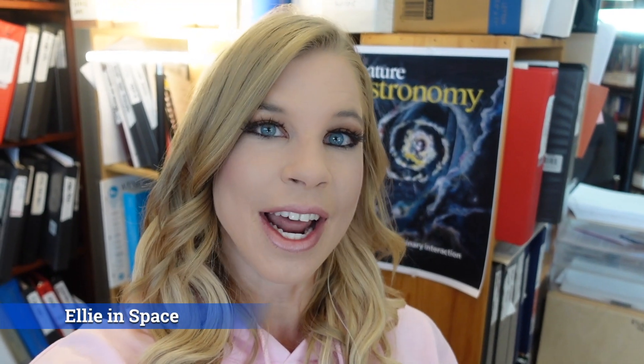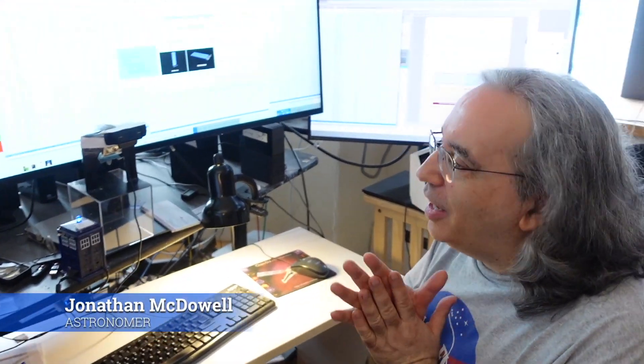Hey guys, I know I usually interview Jonathan McDowell over Zoom, but I thought it might be kind of cool to talk to him in person. We have a very special treat in this video — I wanted to specifically show you his workstation and how he tracks Starlink satellites. I'm going to turn the camera around and show you guys. Hey Jonathan, what's going on?